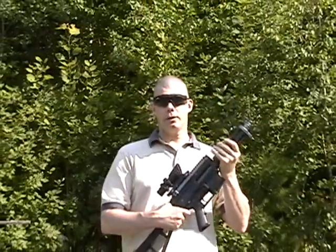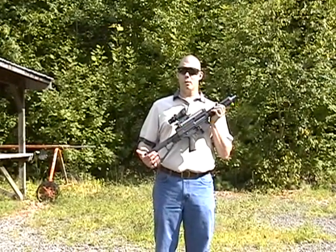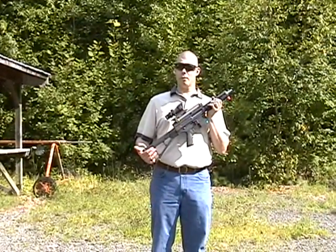The weapon is chambered in .45 Winchester Magnum caliber, which is the ballistic equivalent of the more popular Remington .44 Magnum revolver.